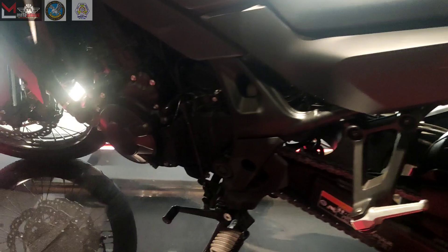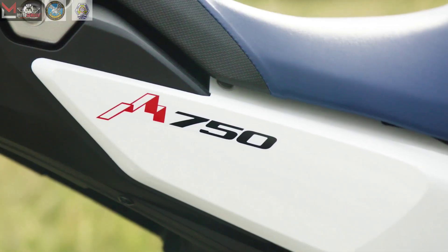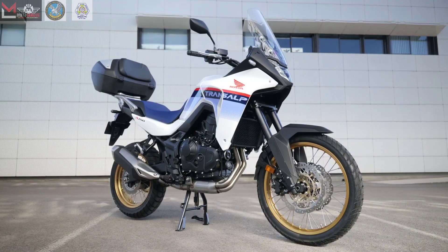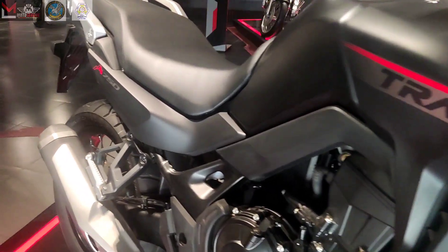Powered by an all-new, high-performance 755cc engine, this motorcycle delivers an exhilarating ride with its air vortex intake technology for enhanced low- and mid-range response. Whether you're tackling dirt tracks, city streets, or long highways with a passenger and luggage, this engine provides the versatile performance you need.